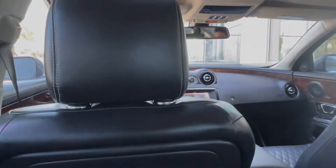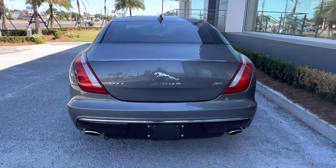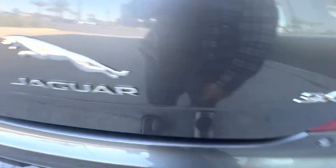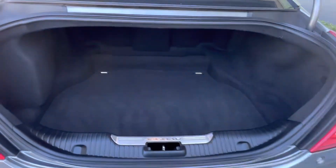Let's go check out the trunk space of the vehicle. Last but certainly not least, we have the trunk of our XJL. Popping it open, we see that we have our automatic liftgate as well as a great amount of storage space for such a nice sedan.